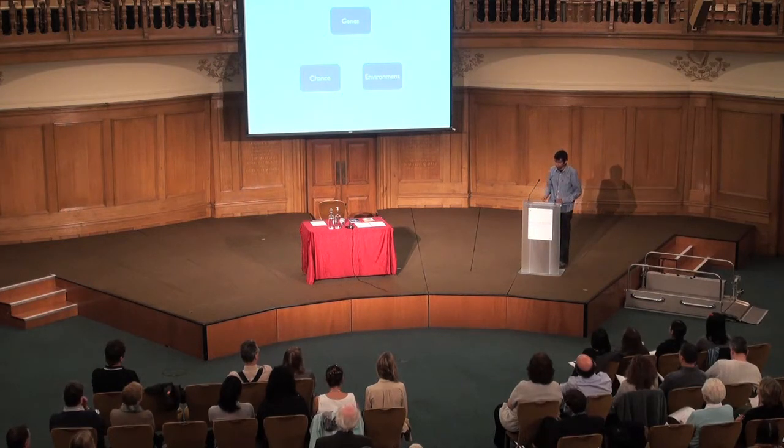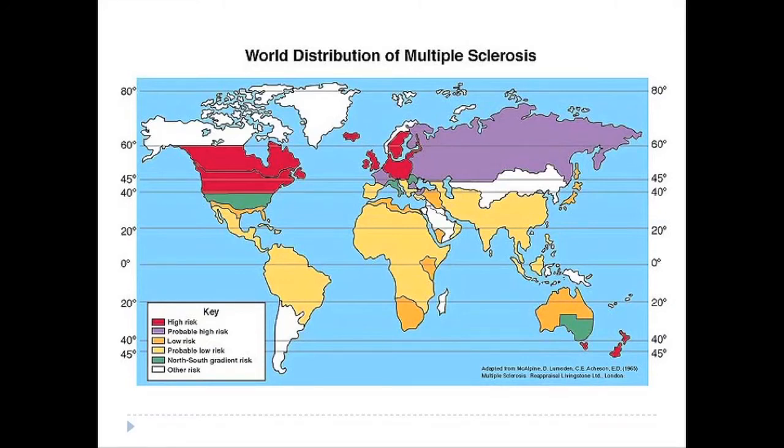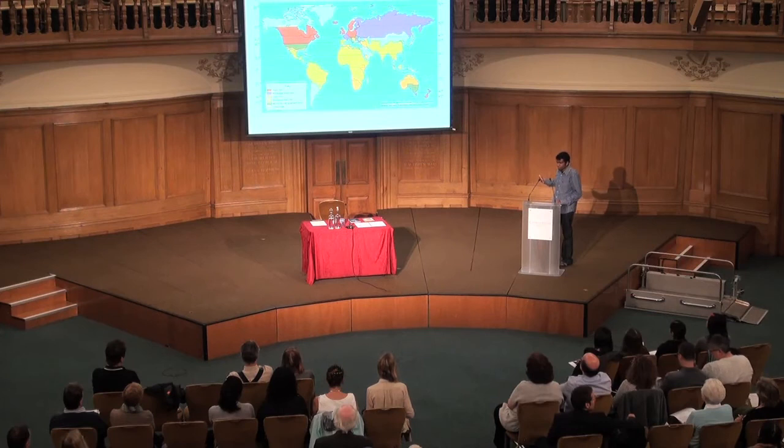The most striking illustration of the importance of the environment in MS is its geographical distribution. MS is common in North America, Europe, and Australia, but less common in Africa and Asia. Within North America and Europe, it's more common the further you go from the equator — and the same for Australia. We call this a latitude gradient: MS becomes more common as you go up in terms of latitude.